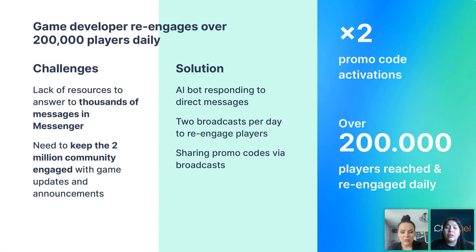They needed to keep their 2 million people community engaged. Imagine having a 2 million person community sending messages to your page — you're going to get 2 million messages in your inbox. Just thinking about how to reply to all of those is something difficult, but it's not difficult for our bots. So they needed to reply to those 2 million people with game updates or any announcements. They turned to Chatfuel to solve the problem, and implemented a ChatGPT-powered bot to automatically answer incoming messages.